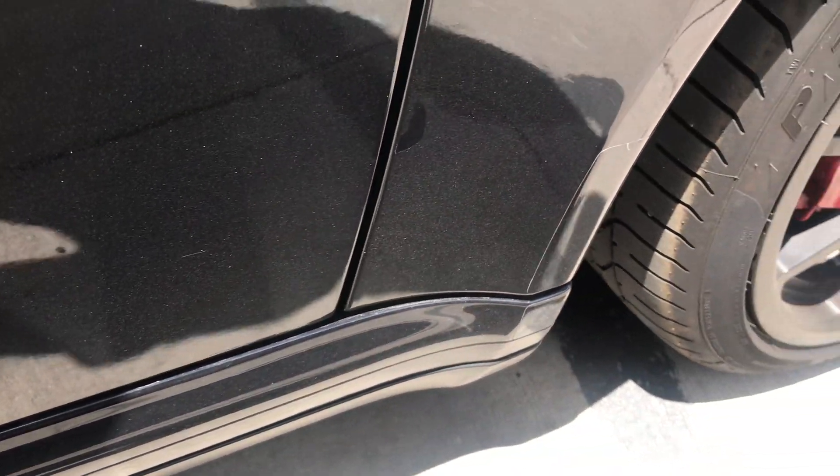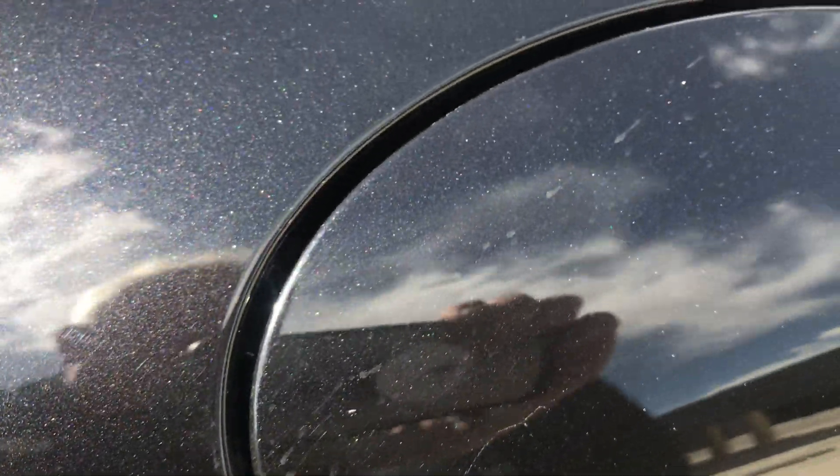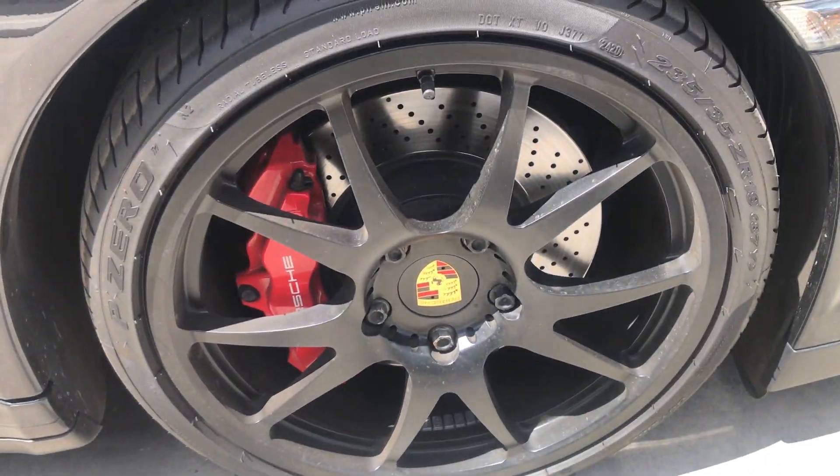Another little scuff there. Coming up on the door, there's a very small scratch, and up by the fuel filler, this area has been touched up. The front wheel on the passenger side is in fine condition.